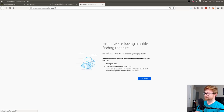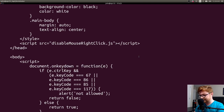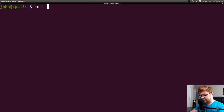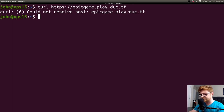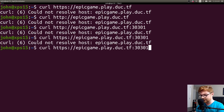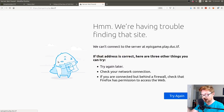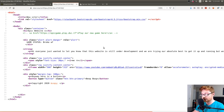I open up a new tab, spit that in, and we're having trouble finding that site — can't connect to the server at epic game.play.du.ctf. Does that exist? Can I curl that page? Could not resolve host epic game.play.du. Does it need to be HTTP? Does it need to be on the specific port? I was stuck on this for a long time — we were literally looking at this for three or four hours, just like: okay, what the crap, I can't solve this.